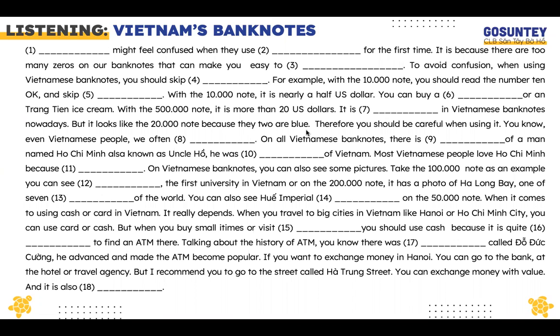Foreigners might feel confused when they use Vietnamese banknotes for the first time. It is because there are too many zeros on a banknote that can make you easily count the wrong number. To avoid confusion when using Vietnamese banknotes, you should skip the last three zeros.